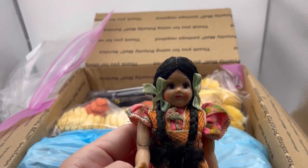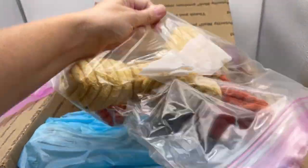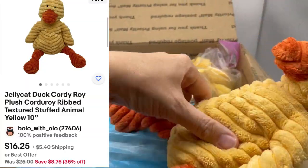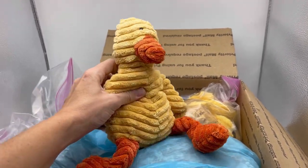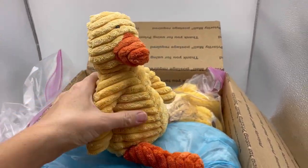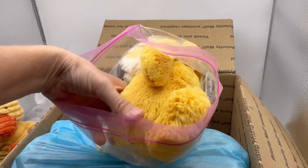Oh, a Jellycat! You guys know I love Jellycat. It's a little duck — it is a Jellycat duck, how cute is that? If you guys haven't seen my video on Jellycat, definitely go check it out, and definitely check out Pinky's Second Hand Shop — she has incredible items in her store.